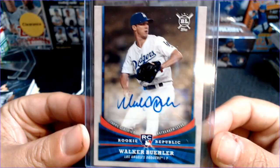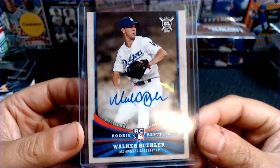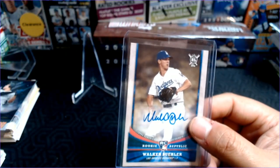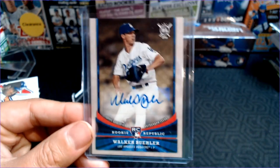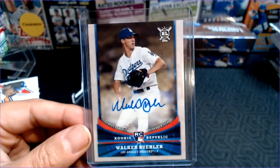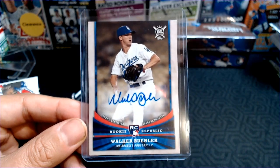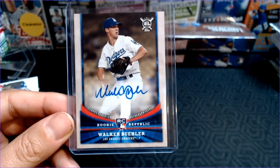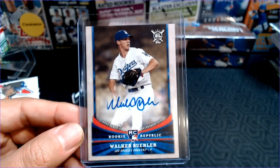So 2018 delivers as the winner with a Walker Buehler auto. Did you guys pick 2018 as the winner before I started ripping them open? If you did, you win. We may do that again — I really like Big League, and being able to do 18, 19, 20 is kind of fun. So there you have it — my look at Topps Big League. Everybody have a great week, I'll see you soon, take care.